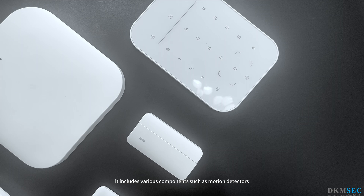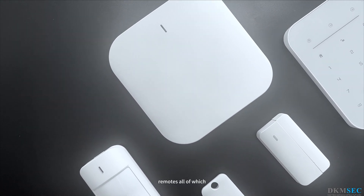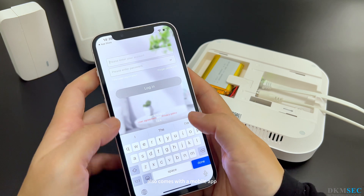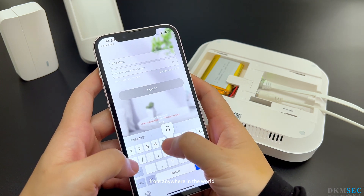It includes various components such as motion detectors, door and window sensors, and remotes, all of which can be easily connected to a central control panel. The DKM Security System also comes with a mobile app that allows you to monitor and control your security system from anywhere in the world.